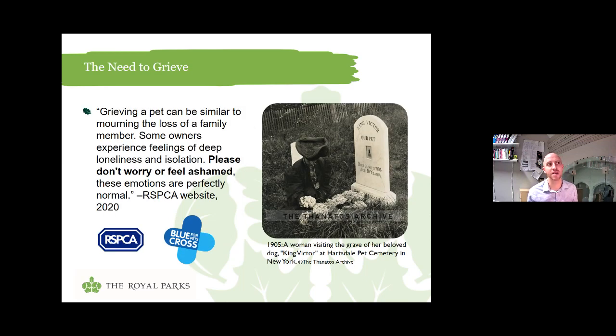Another thing that's evident is that grieving a pet, for many, can be similar to mourning the loss of a family member. Some owners actually experience feelings of deep loneliness and isolation. This is according to the RSPCA, who remind people not to feel shame or worry about these emotions — they're perfectly normal. In Victorian society, just as it is today, many people felt alone in their grief because not everybody can empathize with what it's like to lose an important animal relationship. Luckily today, unlike in the Victorian period, we have multiple charities such as the Blue Cross which has support networks for those who have lost their animals.